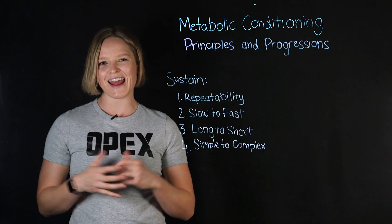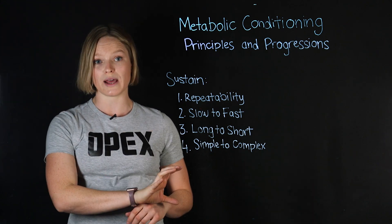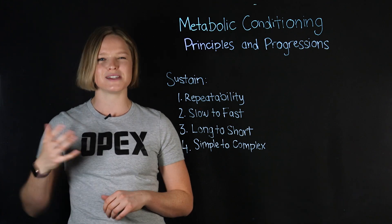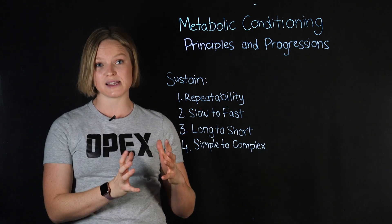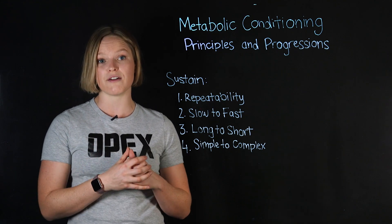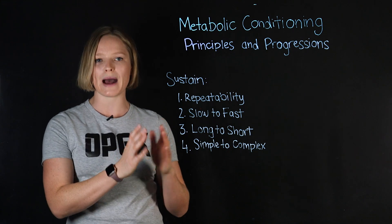Number three goes hand in hand with number two, and that's going from longer efforts to shorter efforts. On the long side, think about sustaining work for 60 minutes, 90 minutes, two hours — a really long time — and then over time progressing down to where they're sustaining higher-powered, faster efforts for one minute, 30 seconds, two minutes — these shorter, more powerful intervals.